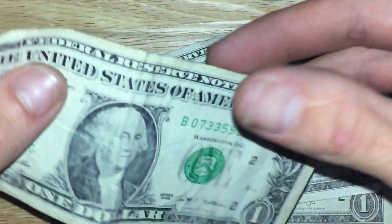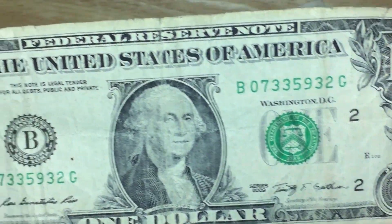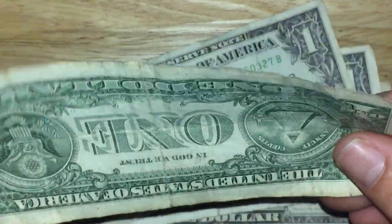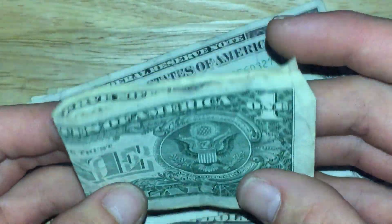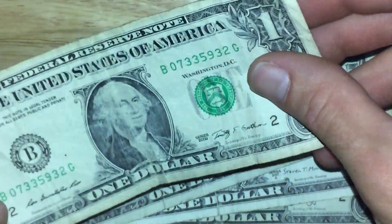Check this bill out. We got a 2009, and this bill has been in so many people's hands. If you could feel this thing, it just feels like it's about to make its first rip or tear somewhere. It's very used to being folded, as you can see. It's the complete opposite of uncirculated.